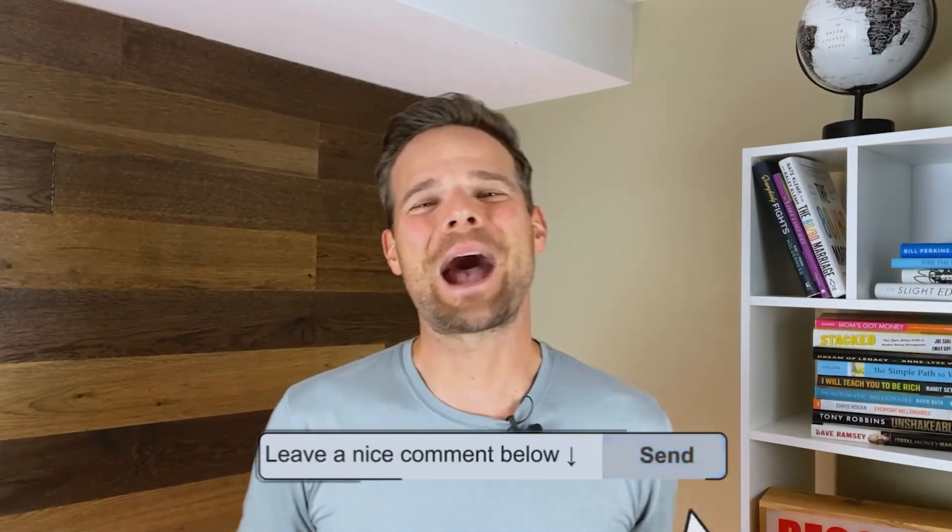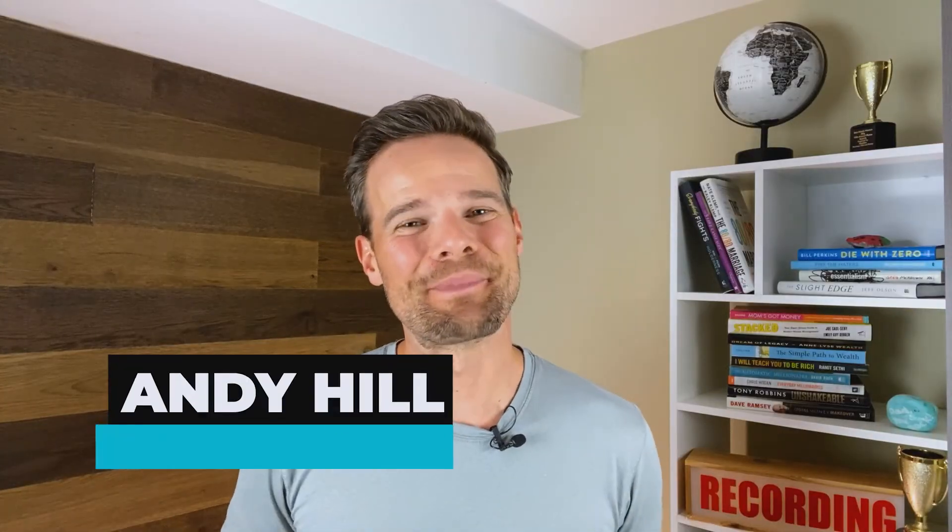Enough from our side, everyone — we want to hear from you. What do you think of using sinking funds to support your lifestyle? Have you found yourself constantly pulling from that emergency fund to get by? Please let us know in the comments below. This is Andy Hill from Marriage, Kids & Money signing off. Carpe diem.